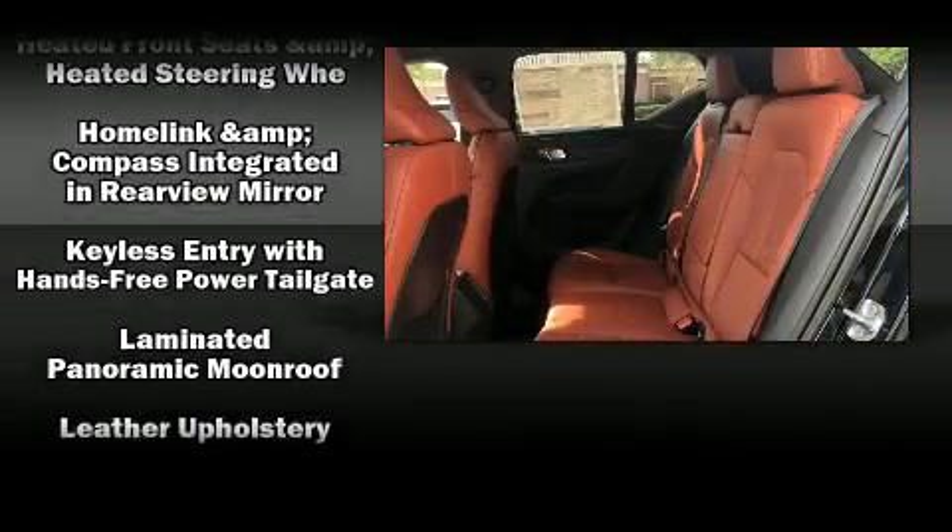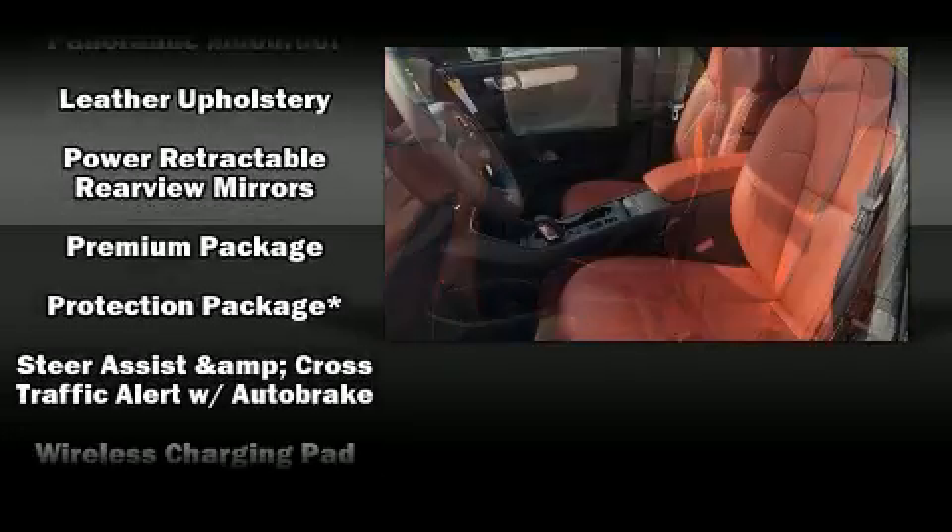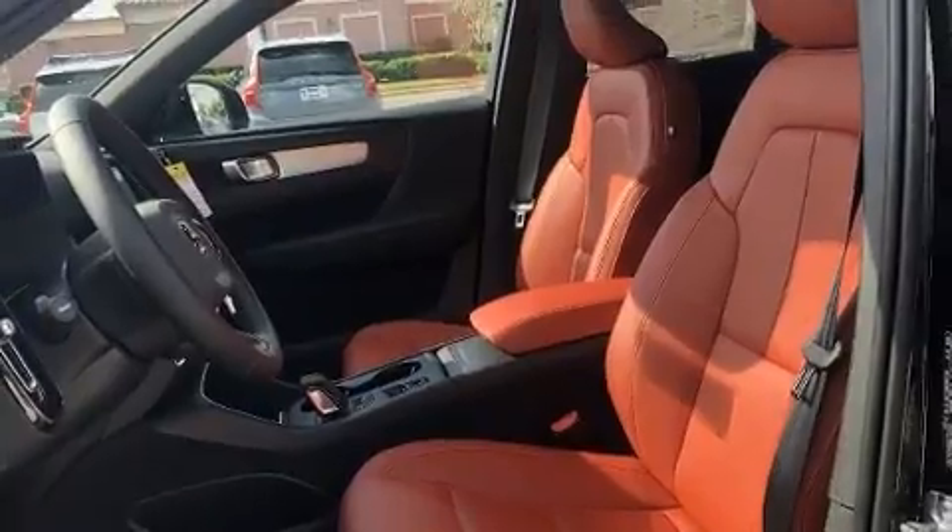Four-wheel disc brakes with AVS and electronic stability control supplementing mechanical systems ensure you'll maintain precise command of the roadway.